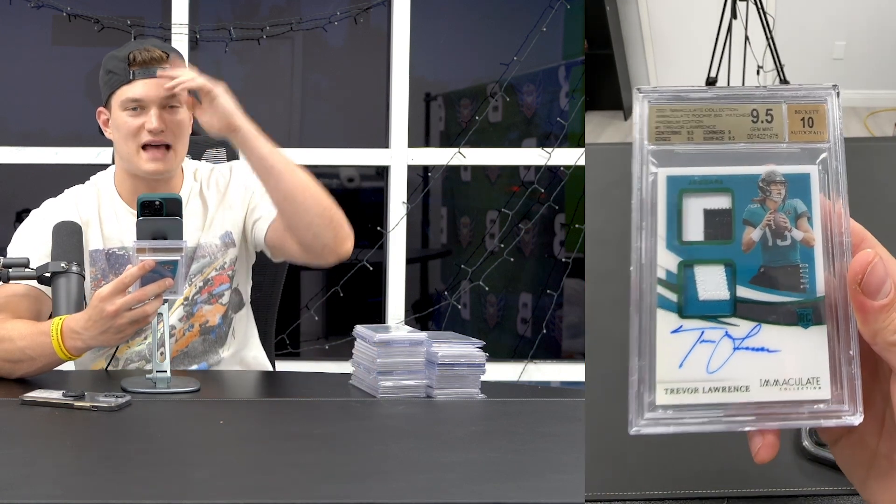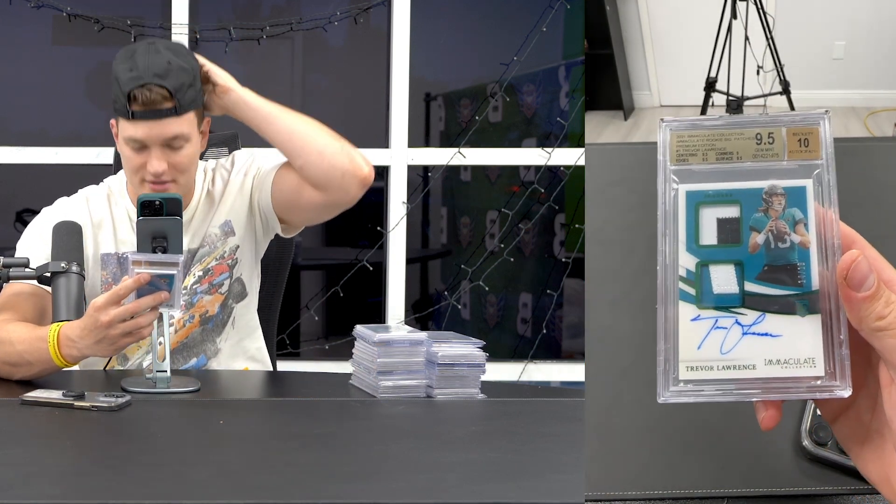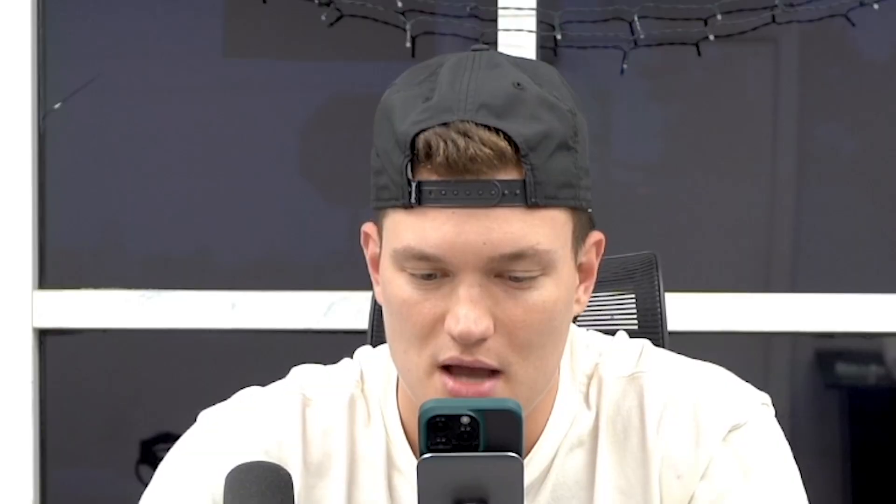At the Dallas Card Show, I traded cash plus a Trevor Red Zone 9.5 - I had three of them - to get this. I don't have an Immaculate RPA otherwise. It's so hard to grade 9.5 on these cards, so a 9.5 is probably a pop one. Probably worth $4,000 to $5,000 if I had to guess.